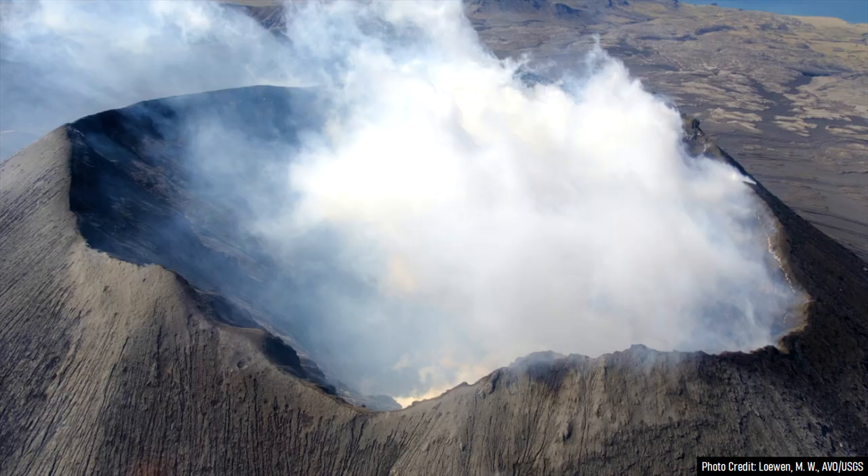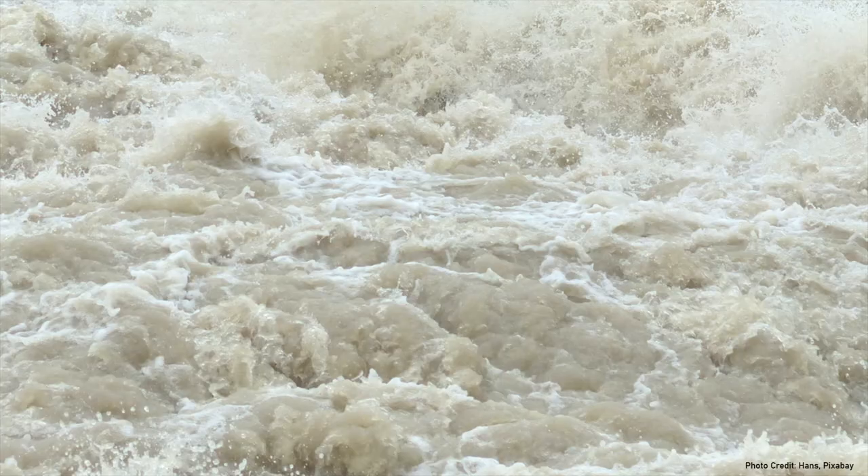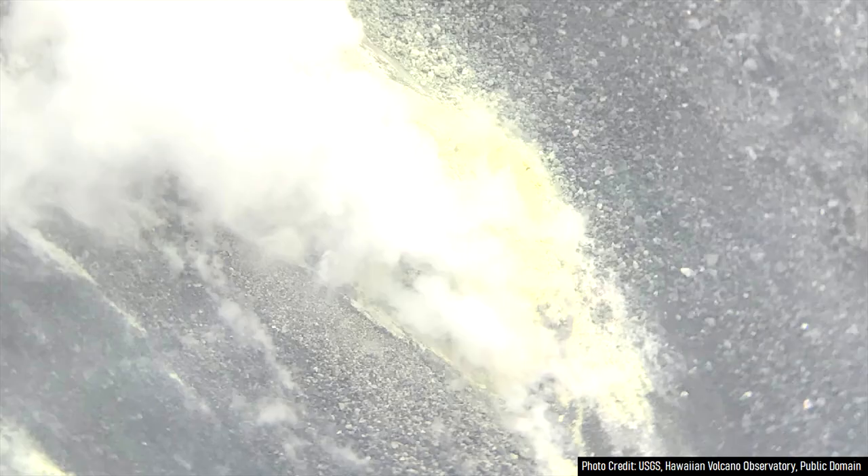This deadly eruption, from 1783 to 1785, did not harm the majority of its victims through pyroclastic flows or glacial outburst floods, but rather through long-term fluorine poisoning and toxic gases.